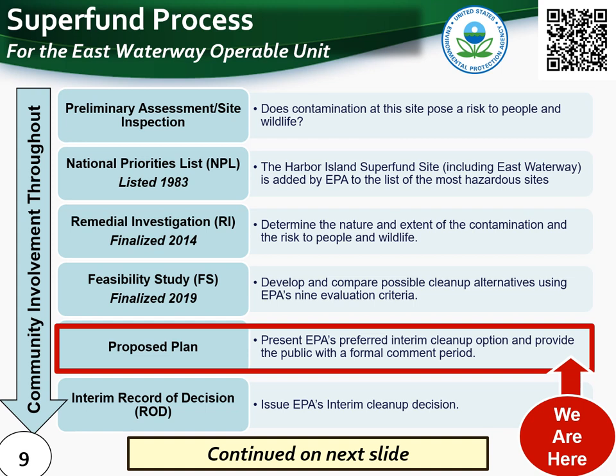Following the proposed plan, EPA will write an interim record of decision, or interim final cleanup plan. This is called an interim rather than a final cleanup plan because EPA is planning to propose cleanup levels in the future, after cleanup activities of the most contaminated sediment have concluded and EPA has been able to evaluate what has been achieved with controlling ongoing sources. This interim record of decision will also include a Responsiveness Summary — a response to public comments received during the public comment period.